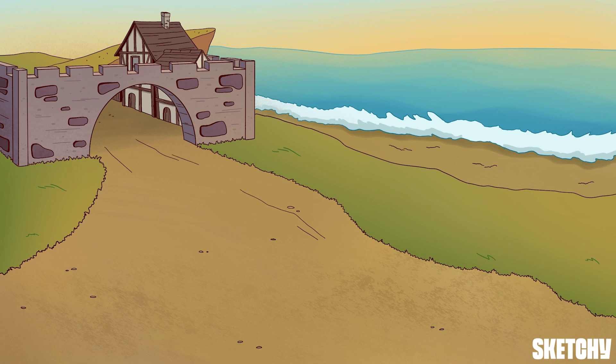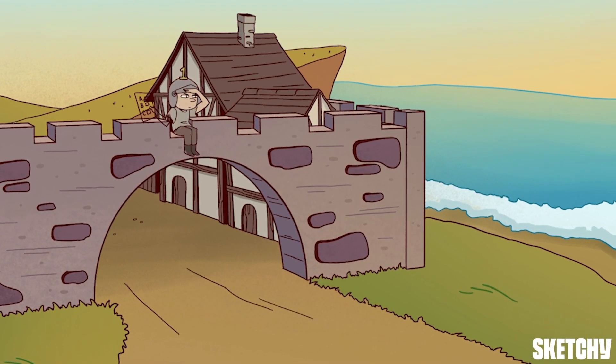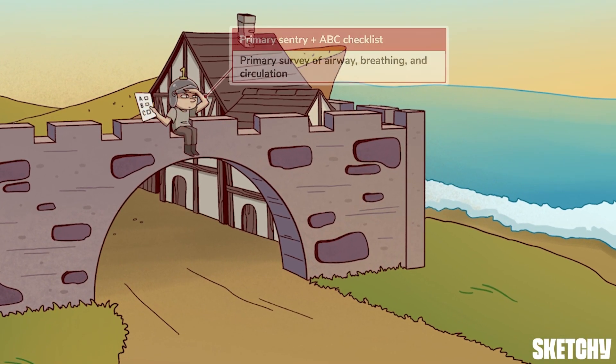So let's assess the threats so that we can plan to keep this town safe. Perched high above the town entry gates is our number one primary sentry, who's always on the lookout for castle robbers and life-threatening causes of chest pain. Since the initial assessment of a chest pain patient always starts with a primary survey and rapid assessment of airway, breathing, and circulation, nobody gets past this guard without checking off the ABCs.